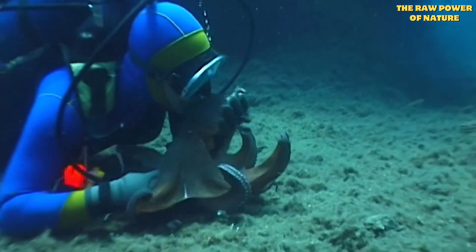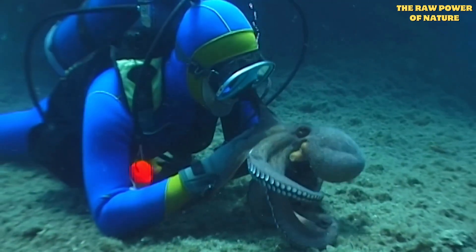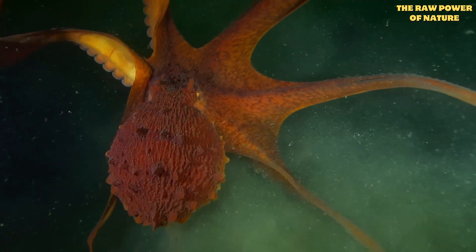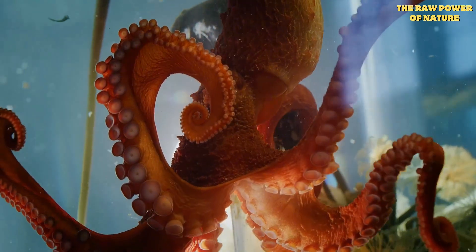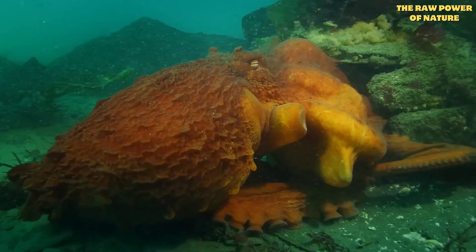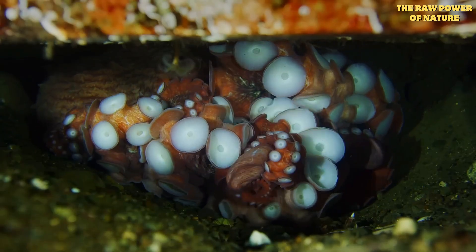You'd think an animal's brain is in its head, right? Well, an octopus sort of has one there, shaped like a donut, with its food pipe running through it. But most of its brain power — over two-thirds of its nerve cells — aren't even in that central brain. They're spread out in its eight arms.